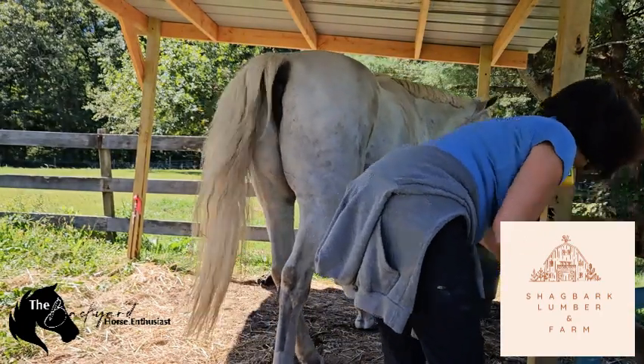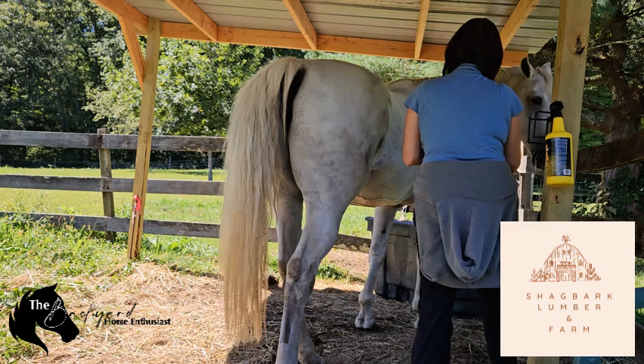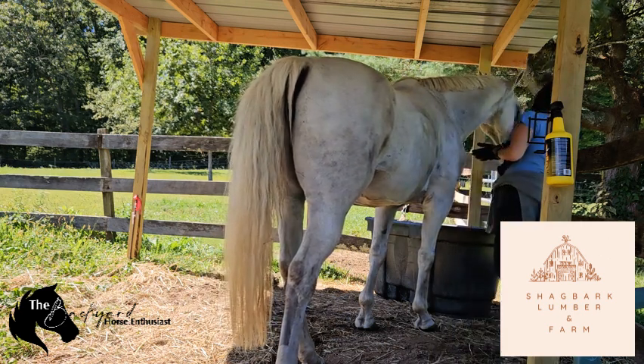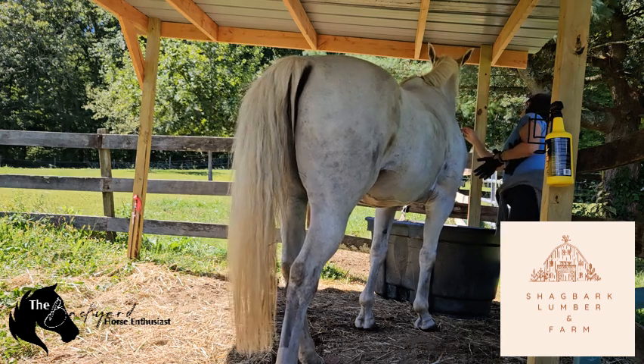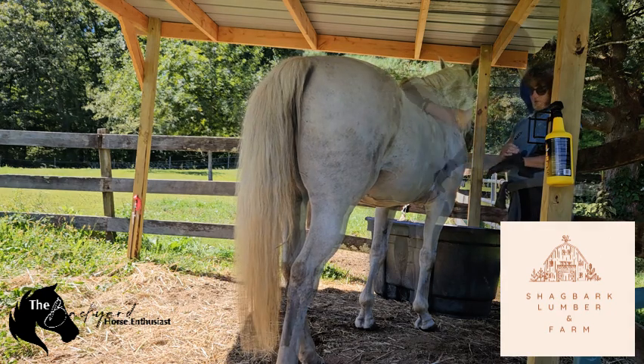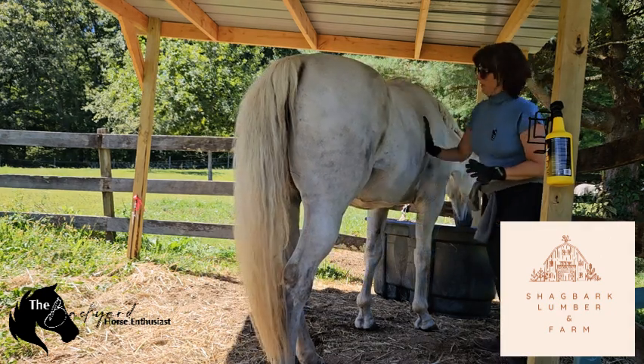But before we get started, I'd like to give a special shout out to our sponsor, Shagbark Lumber and Farm Supply. They provide everything you need for your horse's care, from quality feed to grooming supplies. Visit them for all your winter horse care essentials.